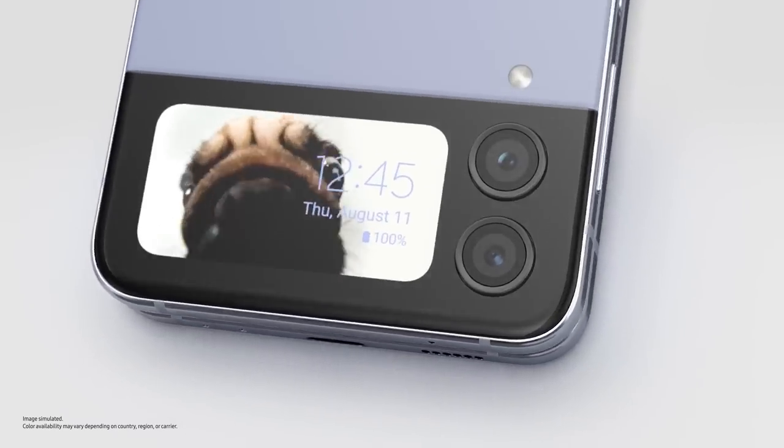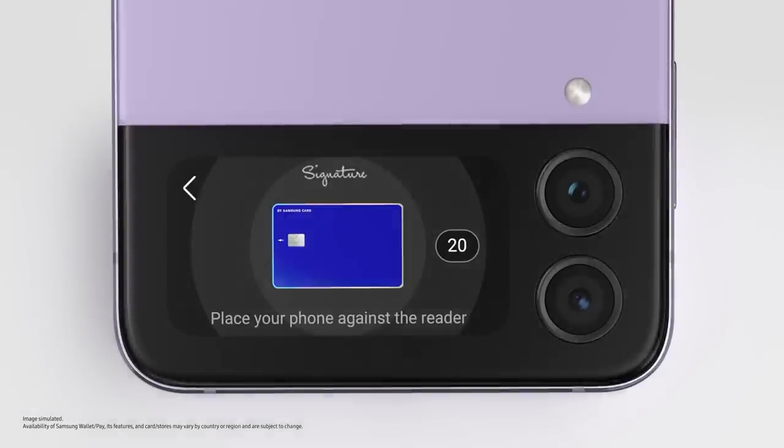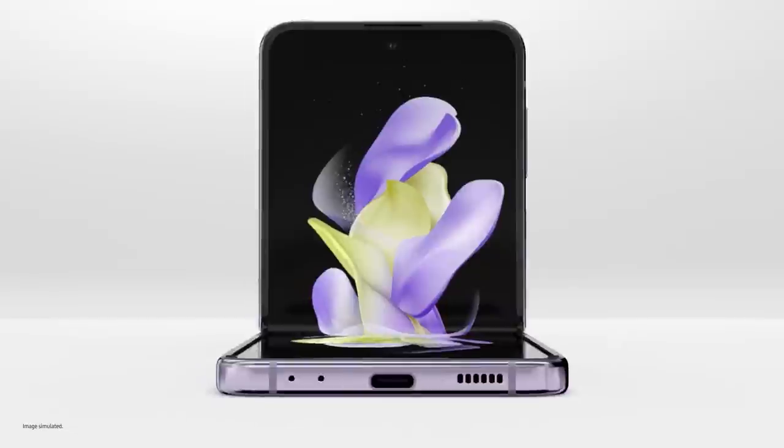The cover screen is designed to keep up with your life. Open it, and a whole new world of self-expression unfolds with FlexCam.